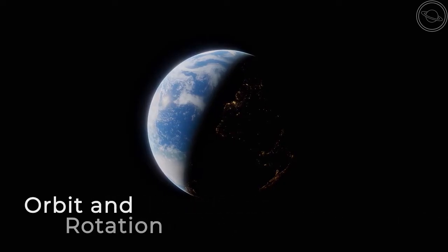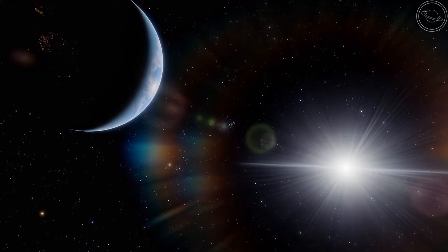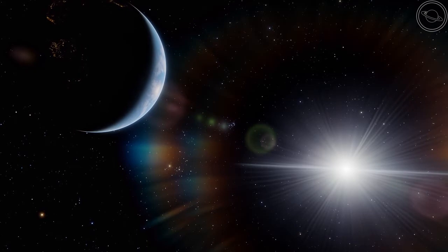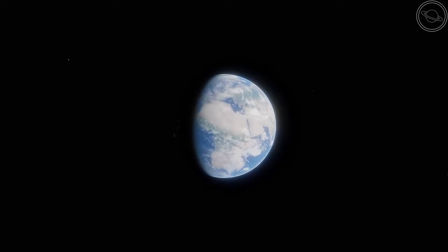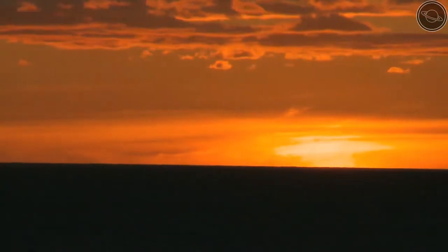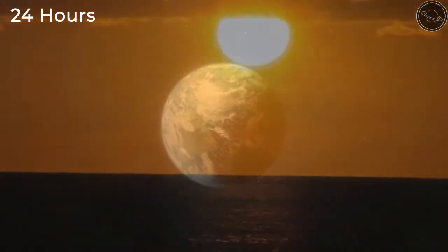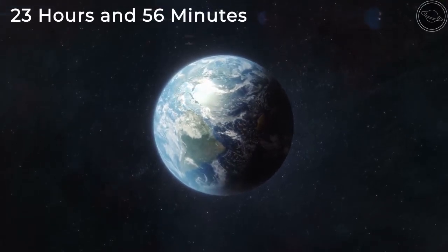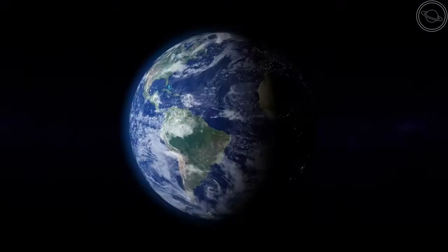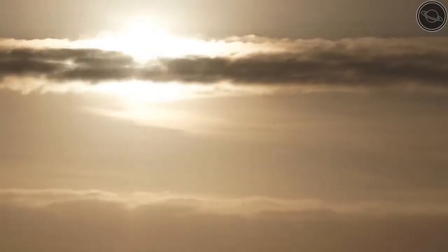Now let's look at the orbit and rotation of Earth. Earth orbits the sun every 365.25 days. The extra quarter day on each Earth year means that we have a leap year every four years, where a day is added onto the calendar year. The solar day is 24 hours exactly, which is what we base our calendar day on, while the sidereal day is 23 hours and 56 minutes. A sidereal day is the time that it takes for a planet to rotate on its axis once, while a solar day is the time it takes for the sun to set and rise once.